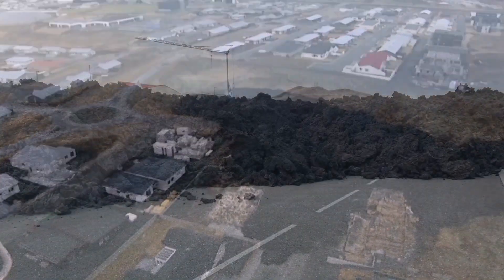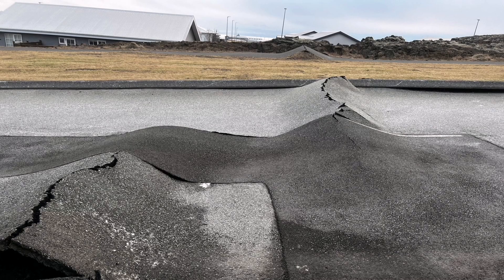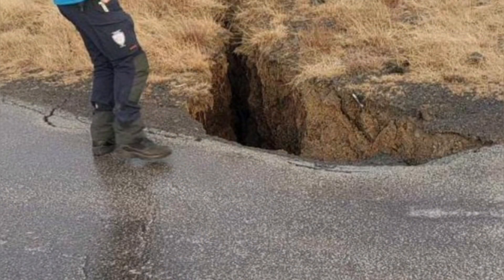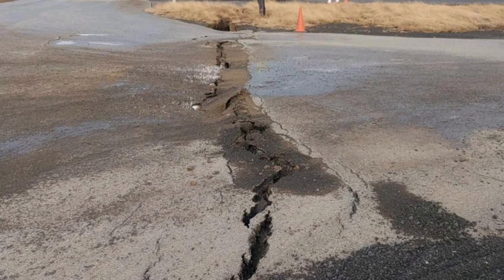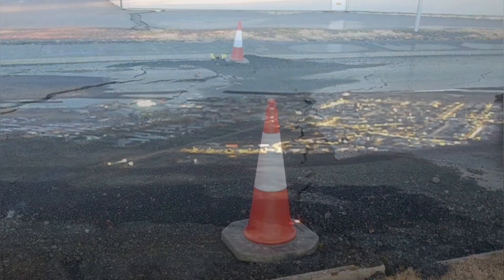Interesting enough, the lava on the surface looks very dark, like the lunar basalt you can see in museums. New cracks are appearing in the town, and the pipes — which are now empty of water — are at risk of frost wrecking them if they pump water into them again. New cracks are developing every minute.